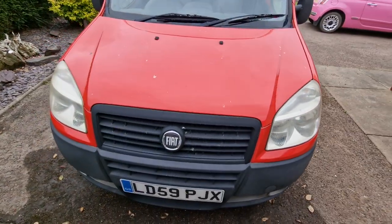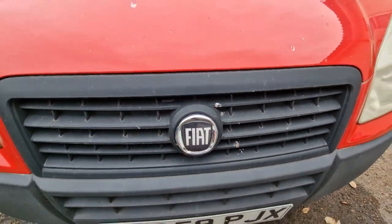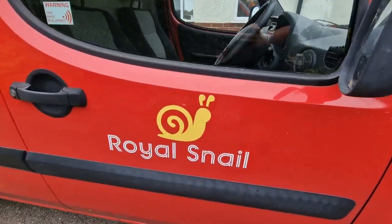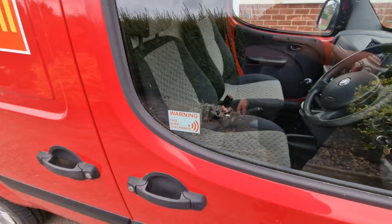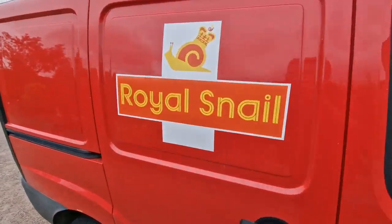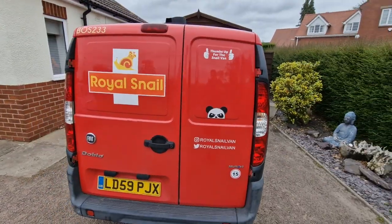Coming around to this side — a little thing I've done is I've put a black gel badge on the front instead of the red Fiat badge. Same again this side really: PSI badges on the door, Royal Snail, and this quite cool little sticker I've got from work — 'Warning, this shed is alarmed.'